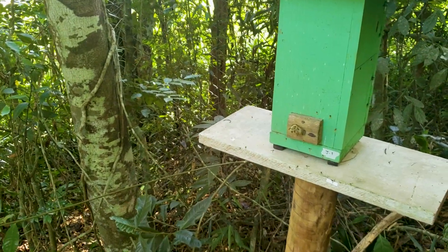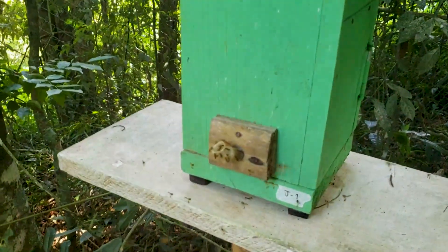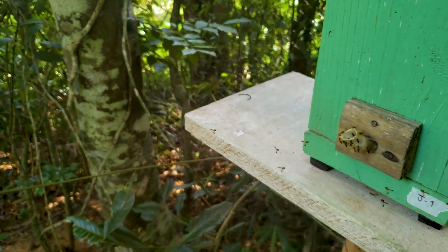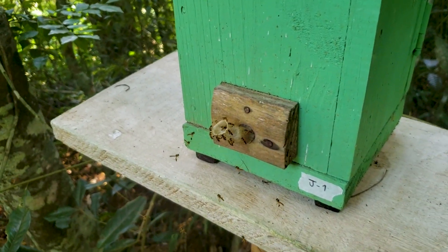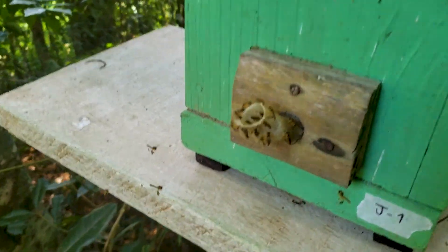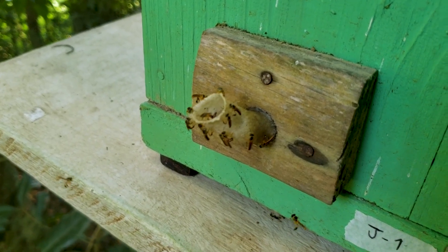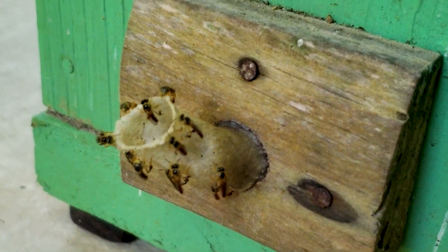All these bees outside are males waiting for the queen to make its nuptial flight, just like the ants. The princess will come out of this hive and fly around, find a good male, then go back inside the colony fertilized and start laying brood. This one is also a Jatai and their entrance — we call it Pitu here — is white.